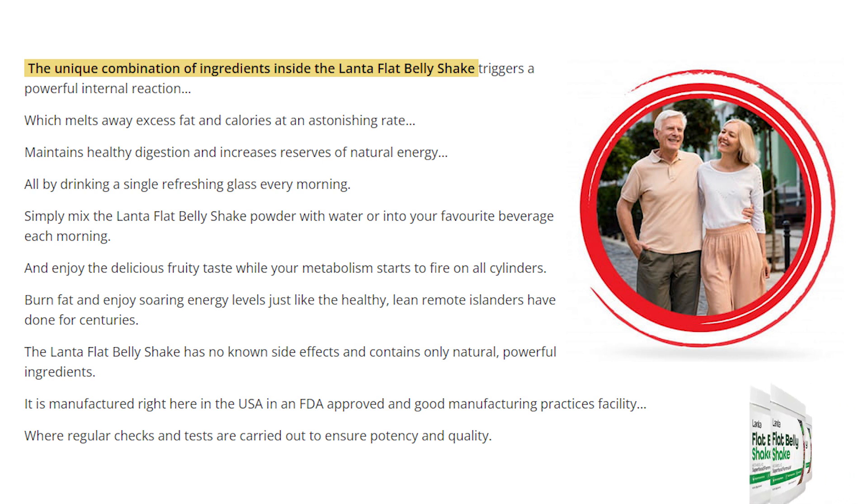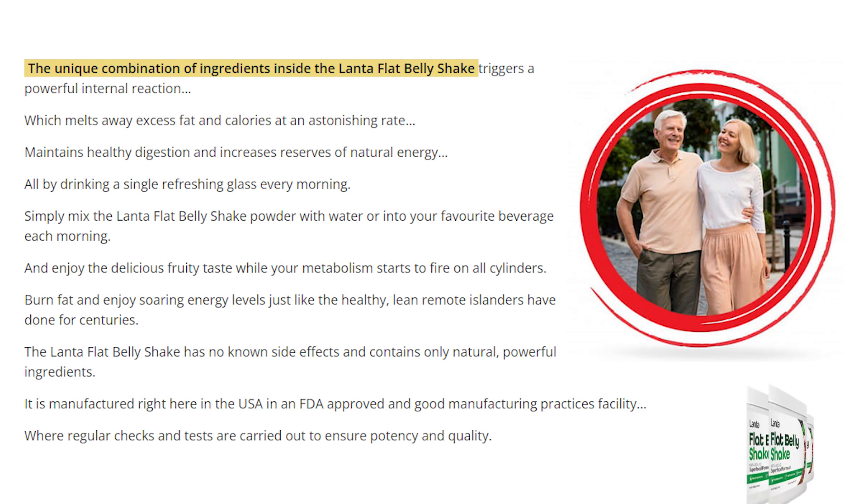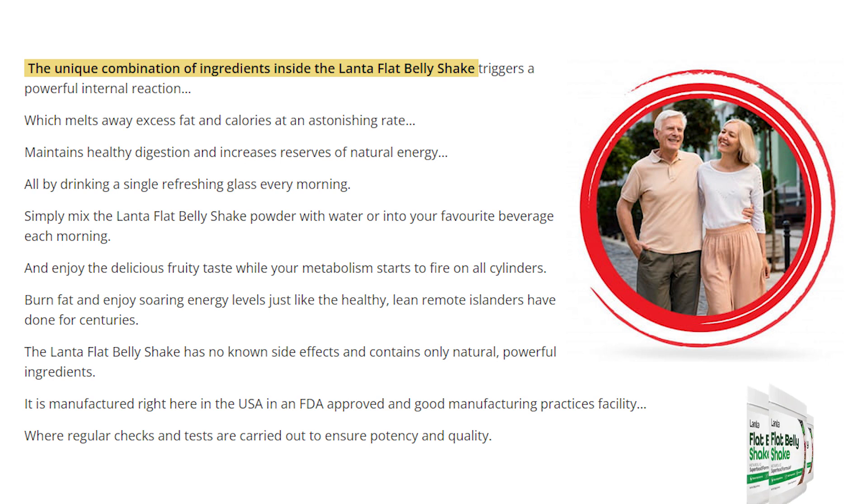The Flat Belly Shake is a new weight loss supplement designed to help you melt fat easily and effectively. The supplement comes in a powdered form that you simply mix with water or your favorite beverage to make a nutritious fruity shake. After drinking the Lanta Flat Belly Shake, the ingredients will rejuvenate your body from the inside out and even your metabolism will speed up.